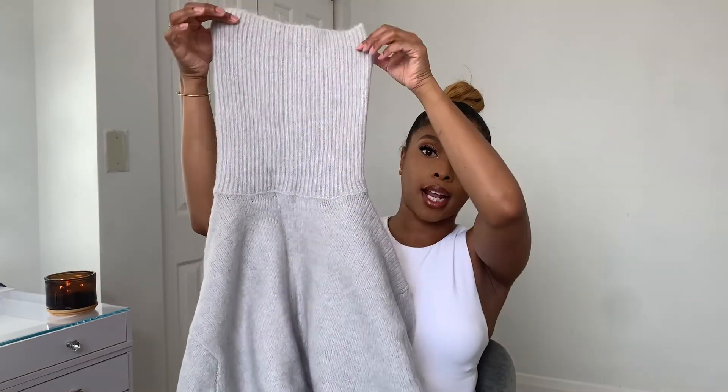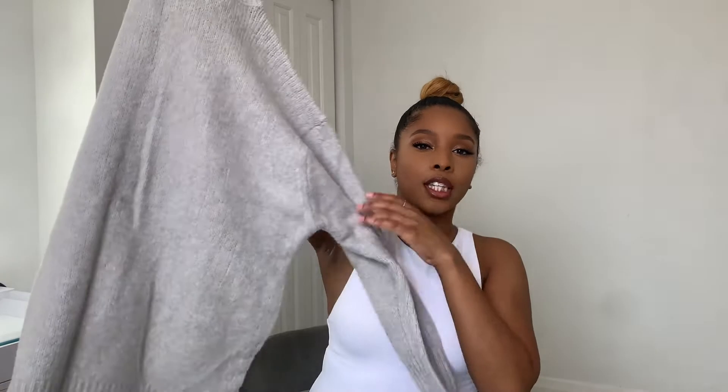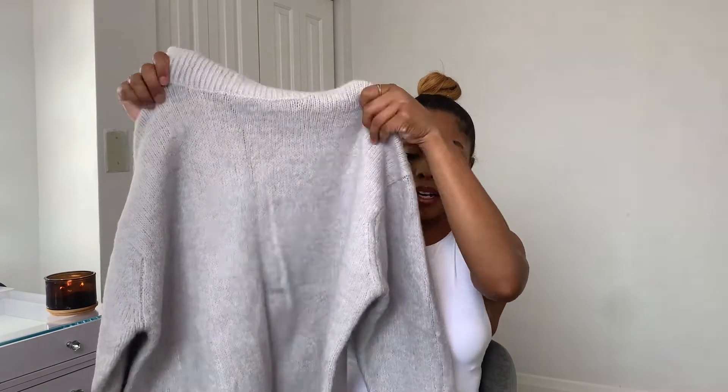First is this chunky sweater I got from Zara. I love how thick the neck is — it's real bunchy around the neck, super cute. It fits a little bit below the waist and the sleeves fit just perfectly around your arms. It's really soft, not itchy at all, and I really love the color. That's item number one.